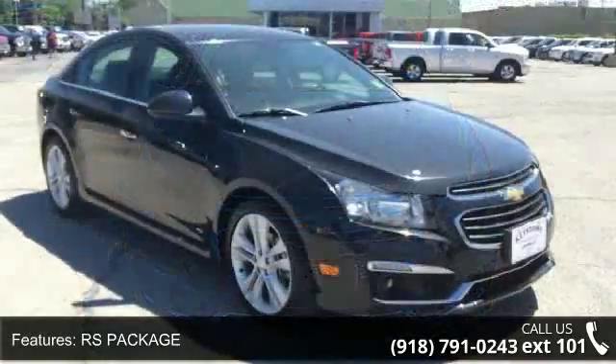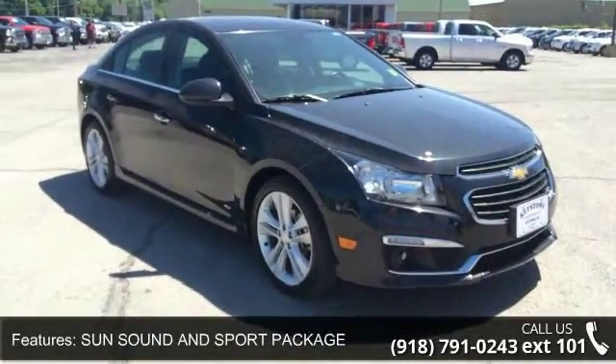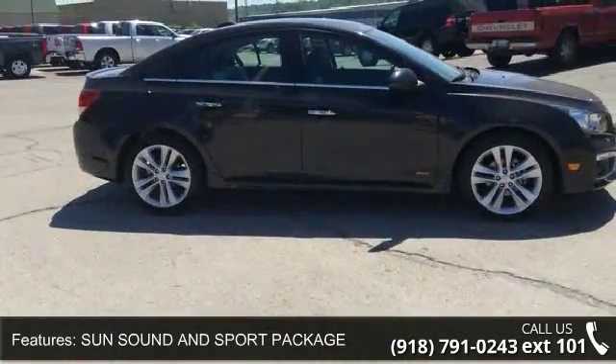This vehicle's top features include RS Package, Sun Sound & Sport Package, Sunroof Power Sliding, and Black Granite Metallic.